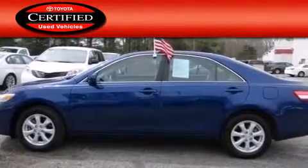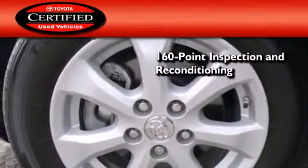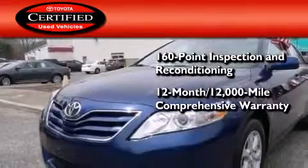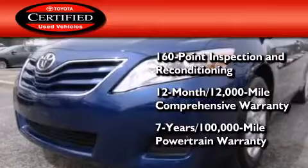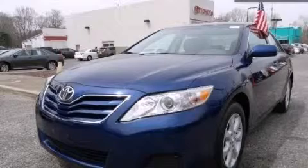Toyota's certification includes a 160-point inspection and an extensive reconditioning process, plus a 12-month, 12,000-mile comprehensive warranty and a 7-year, 100,000-mile powertrain warranty. This vehicle won't last long at this price. Call and arrange a test drive now.